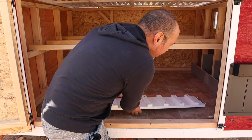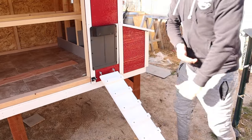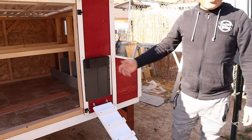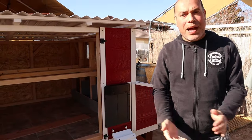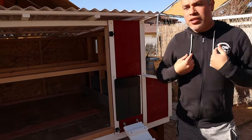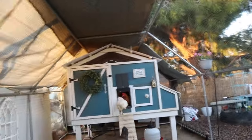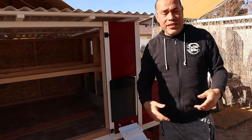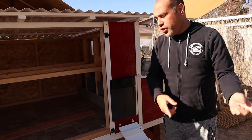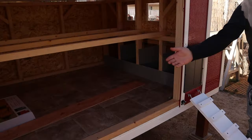It's got this detachable ramp that's stored away in here right now, but this is how it functions — just on some eye hooks. It's got the automatic chicken coop door which works on a timer mode or light sensor mode. Right now we have it turned off just to save the battery. We use ours on a timer mode so it opens at 6 in the morning and closes at 7 p.m. currently, because of shorter days. In the summer we set it to close at 9 p.m.